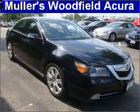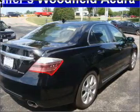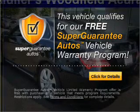With a reliable 6-cylinder engine that responds smoothly to its 5-speed automatic transmission. This vehicle qualifies for our free Super Guarantee Autos Vehicle Warranty Program. Buy a vehicle and get a free warranty from us only at EveryCarListed.com.